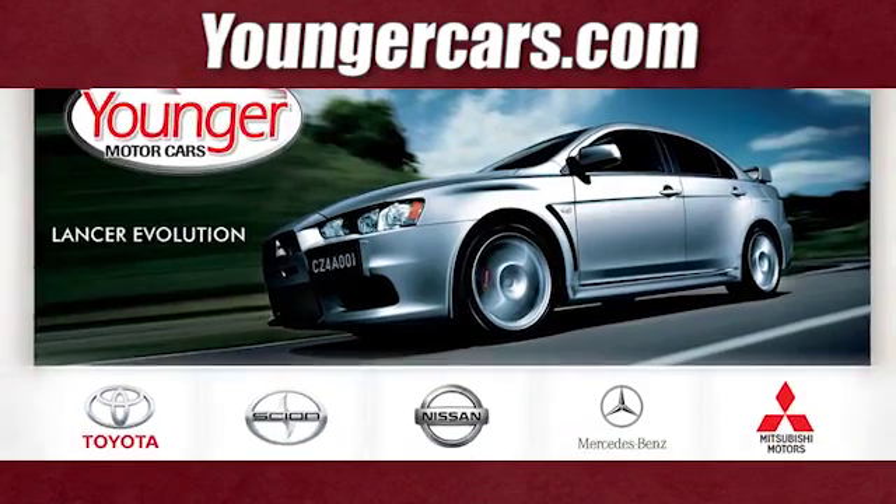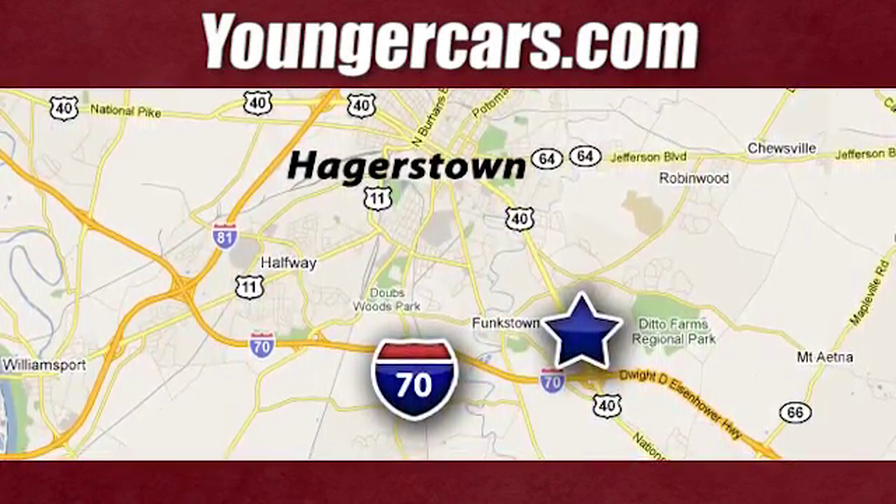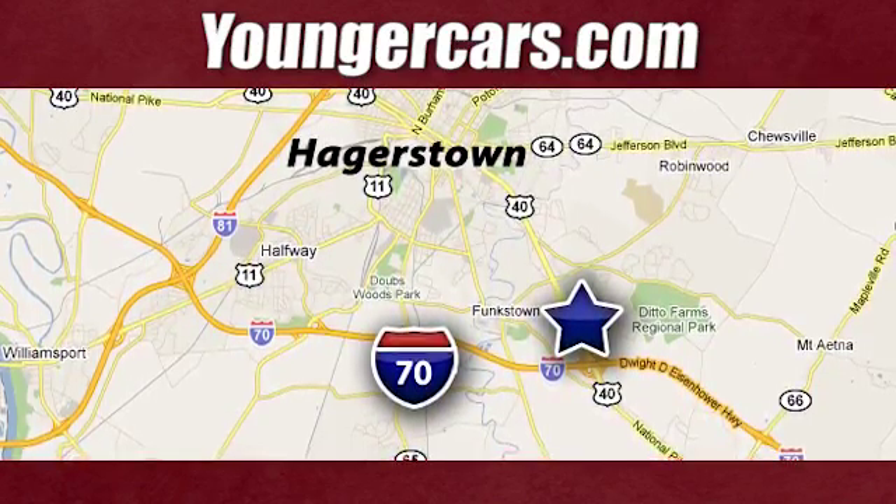Go explore in this 4Runner today. Visit our website at YoungerCars.com. We're conveniently located at 1945 Dual Highway in Hagerstown, Maryland.